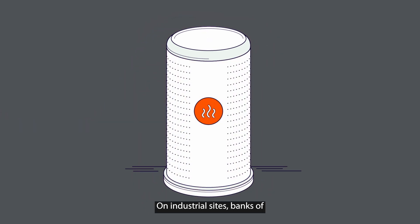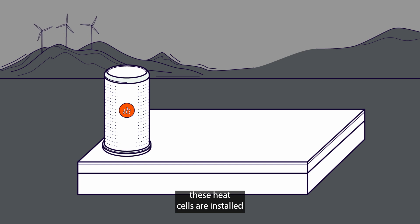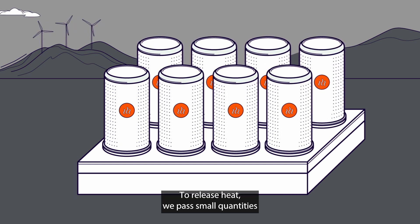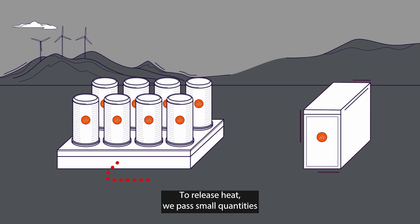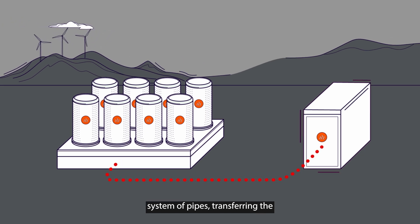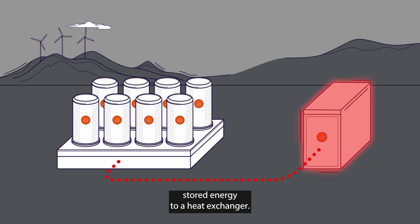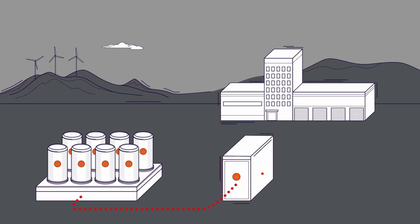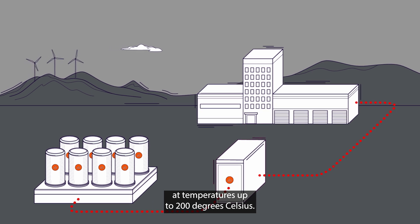On industrial sites, banks of these heat cells are installed modularly to provide as much capacity as required. To release heat, we pass small quantities of high-pressure steam through a closed-loop system of pipes, transferring the stored energy to a heat exchanger. This heat is then available for industrial processes at temperatures up to 200 degrees Celsius.